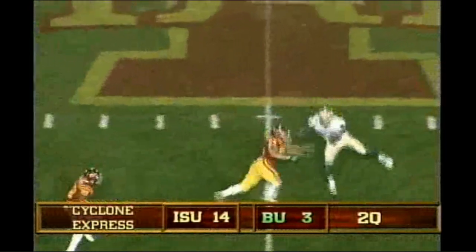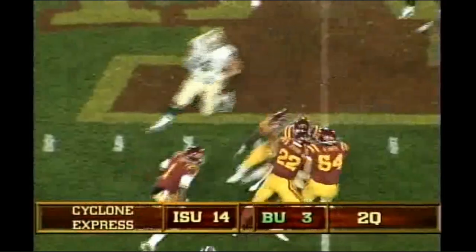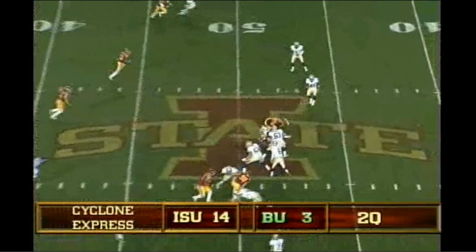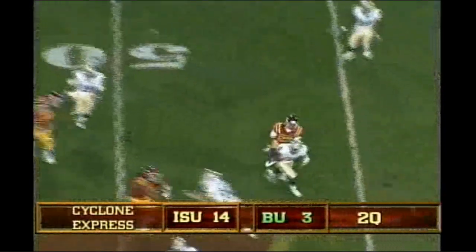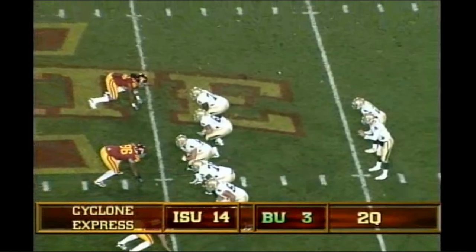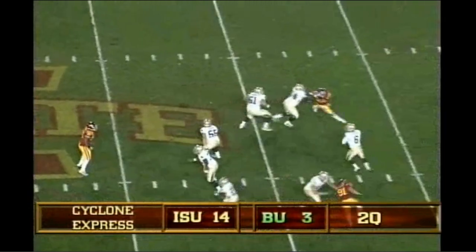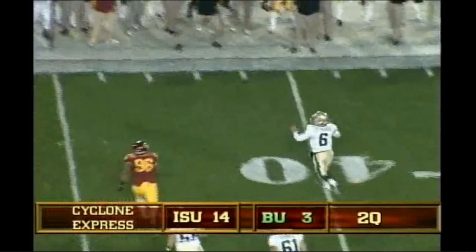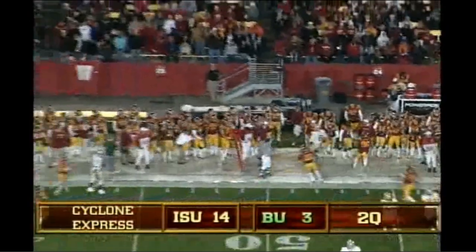Zemanski out of the shotgun on first and 10 from the 40, fires left, caught. It's at midfield, and the receiver Kendall Wright, brought down. 5 receiver look, Zemanski throws it right side, caught by Kendall Wright in the backfield, now trying to reverse his field. Wide right, one to the left, fake handoff, Zemanski drops, rolls to his right now, being chased by Albertus, and he'll run him out of bounds.